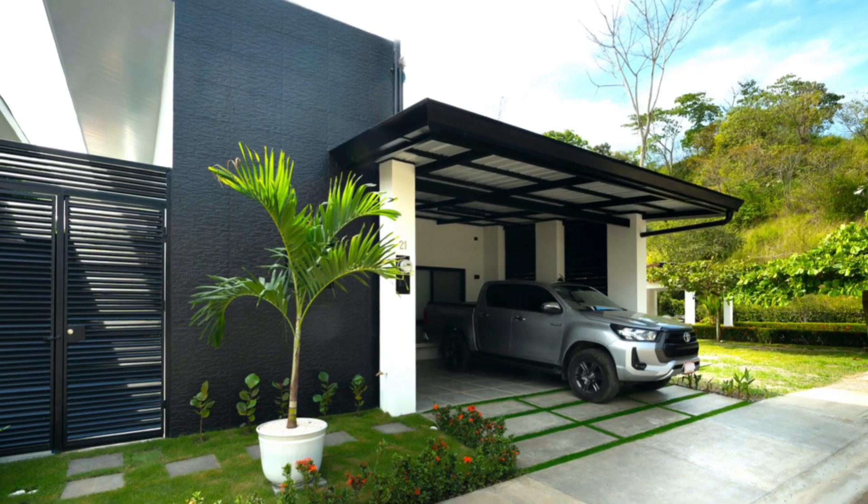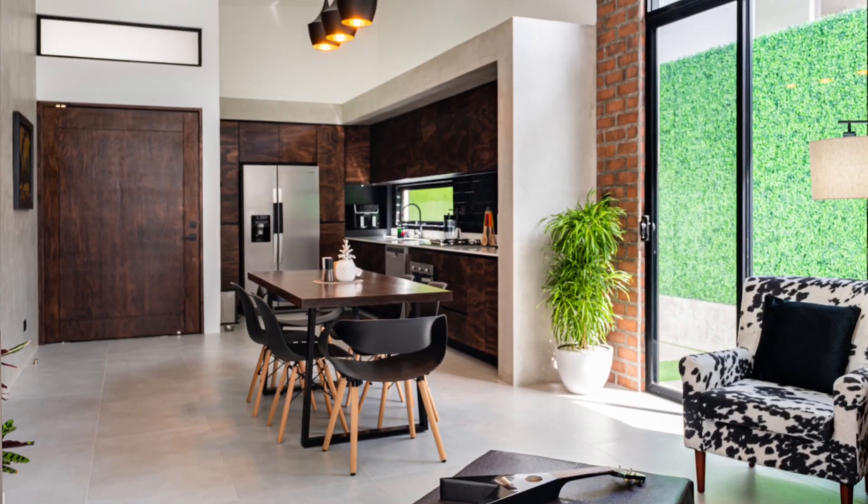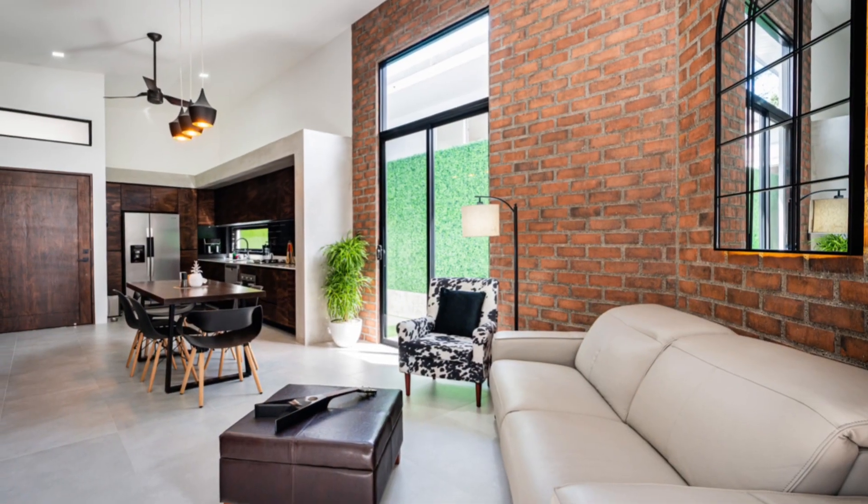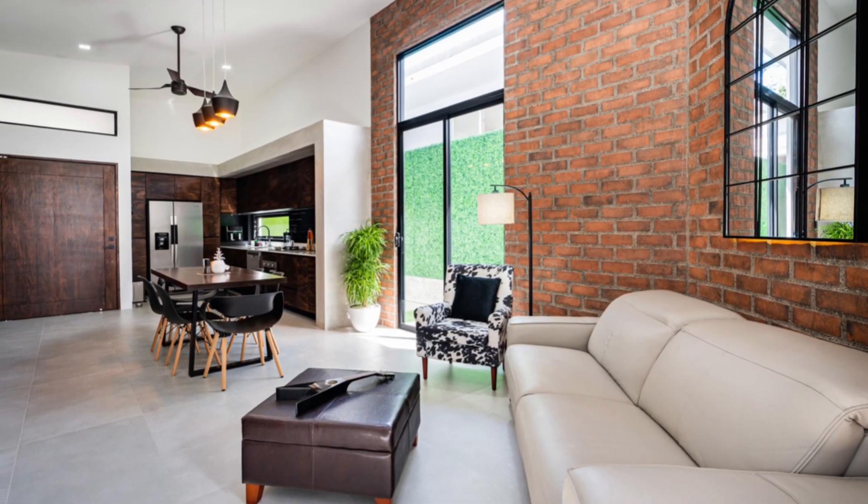From the moment you walk through the door, you will experience luxury living in this brand new home featuring beautiful quartz countertops, Spanish porcelain tiled floors, and 15-foot ceilings.